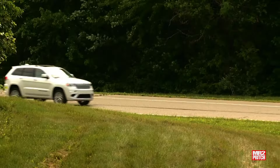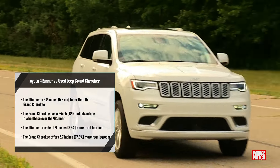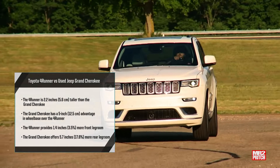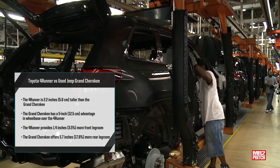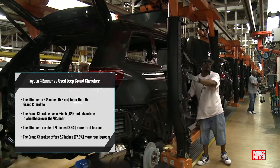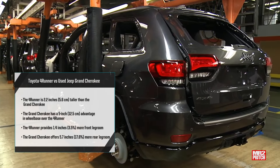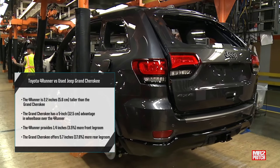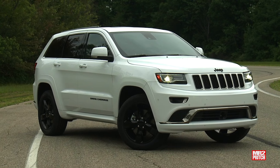Despite being tied for overall length, the Grand Cherokee has a 5-inch (12.7 cm) advantage in wheelbase, meaning its axles are positioned further apart. That contributes to the Grand Cherokee's superior rear seat legroom, which surpasses the 4Runner's by 5.7 inches (14.5 cm) — a significant 17% advantage that stands out as one of the most substantial differences in physical dimensions between these two machines.